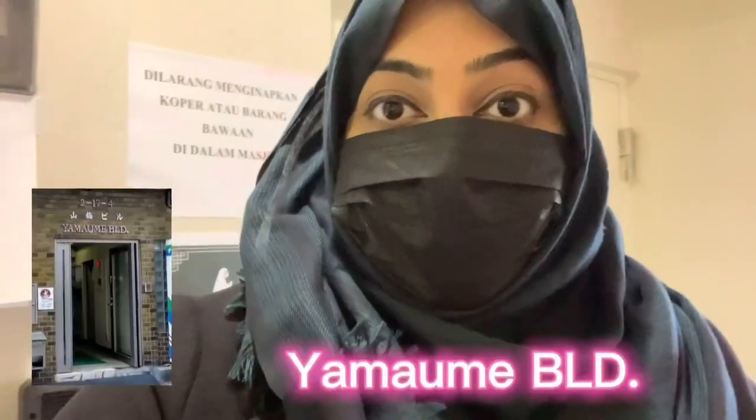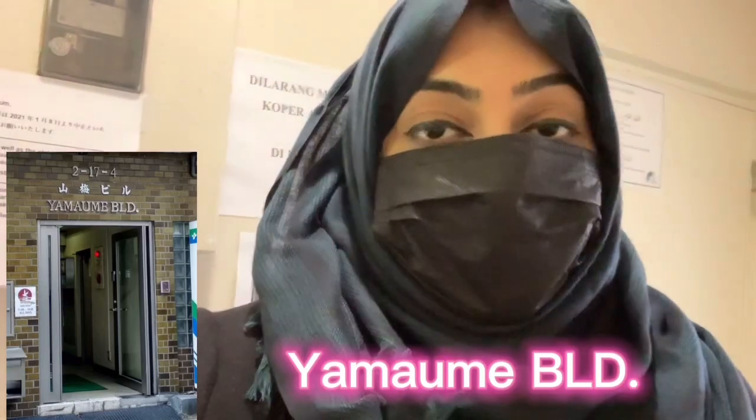There is a mosque named Masjid Nusantara. It is very near to Akihabara station, about five minutes walking distance. It is actually located in a tower building — Masjid Nusantara is on the fifth floor. There is an elevator, so you can come up through the elevator as well.